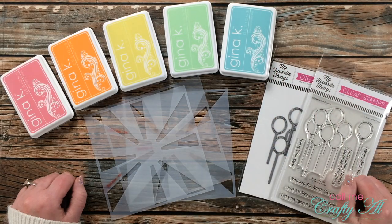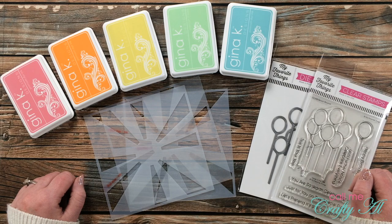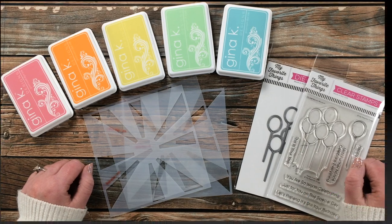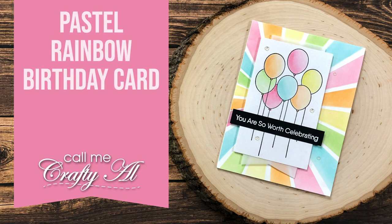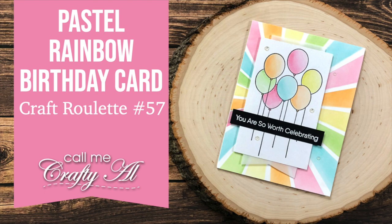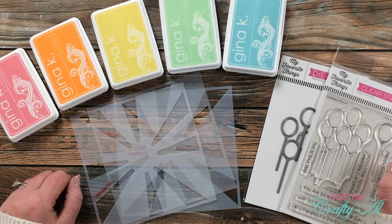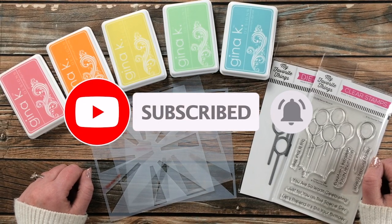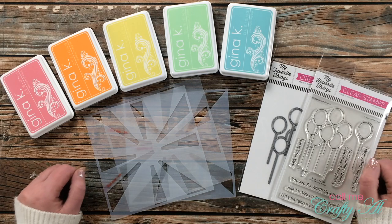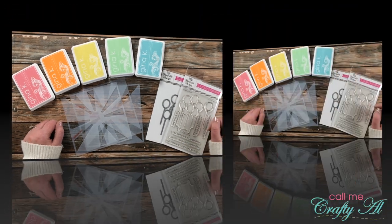Hello crafty friends, it's Alicia of the Call Me Crafty Al YouTube channel. In today's video I'm going to be making a card following the latest Craft Roulette parameters. I hope you'll stick around and see what I'm going to create. Thank you so much for stopping by today. If this is your first time to my channel, I hope that by the end of this video you'll be inspired to click that subscribe button below and ring that bell for notifications. If you're already a subscriber and regular viewer, welcome back!